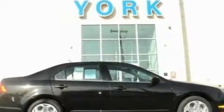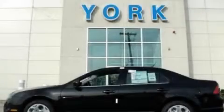With an EPA estimated rating of 29 miles per gallon on the highway, this vehicle pays off in the long run. Contact us today to arrange your test drive.